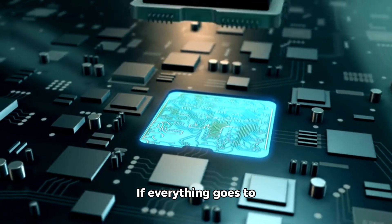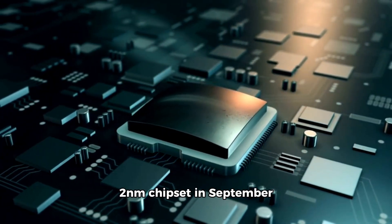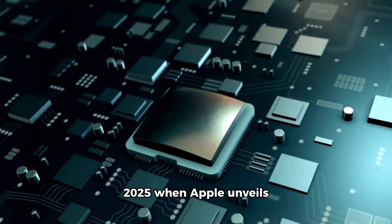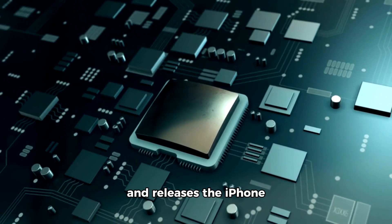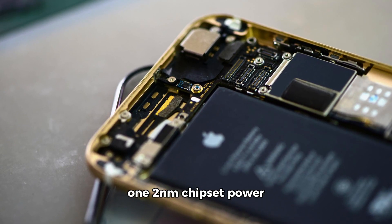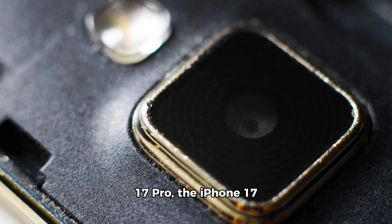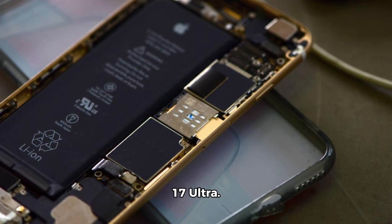If everything goes to plan, the iPhone 17 series will be the first smartphones to employ a 2 nanometers chipset, in September 2025 when Apple unveils and releases the iPhone 17 series. That year, we could see a 2 nanometers chipset power the iPhone 17, iPhone 17 Pro, the iPhone 17 Pro Max, and the iPhone 17 Ultra.